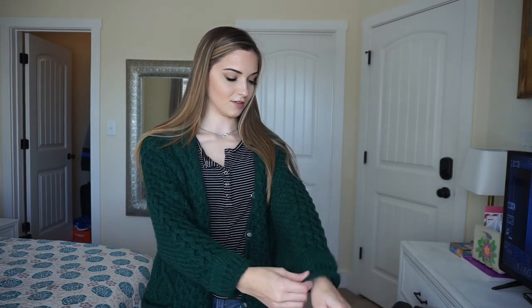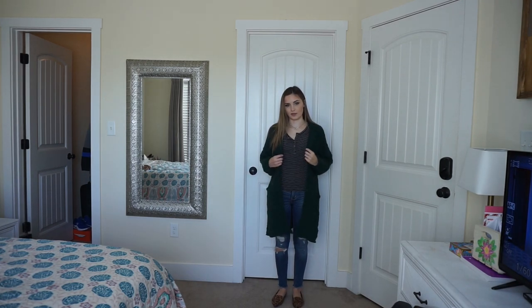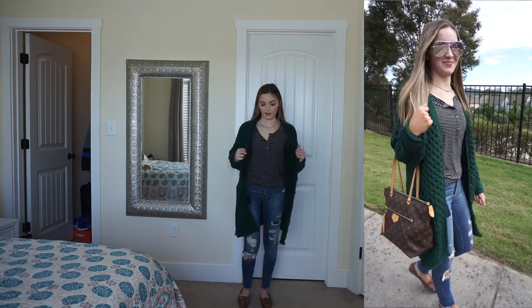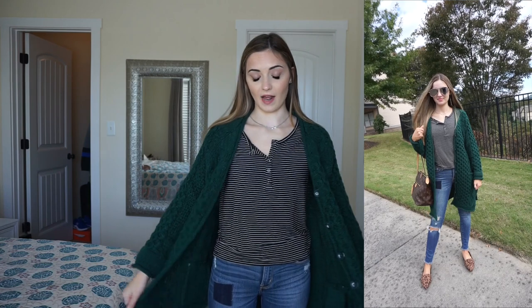Okay and this last outfit is what I am most excited about. It's a really cute dark green sweater with the same striped top that I just had on but in black, cute jeans — and I would even wear this one with leggings too — and then the leopard shoes. I would wear this going somewhere a little bit nicer. This will also be really cute when it gets a little colder because I have long sleeves and this sweater is really thick — it could even be like a lightweight coat. I'm really excited to wear this out.